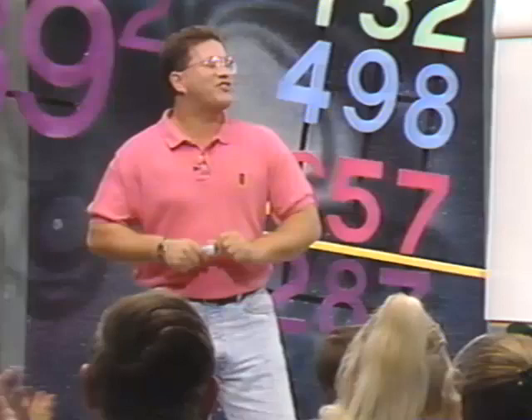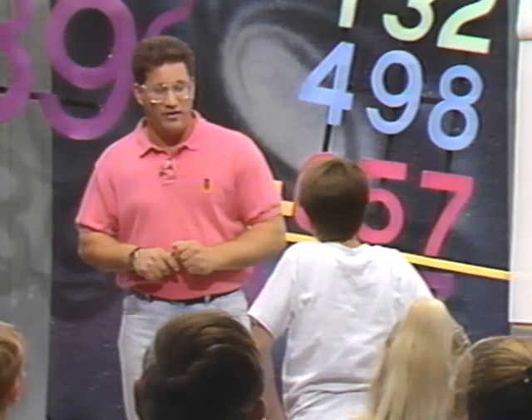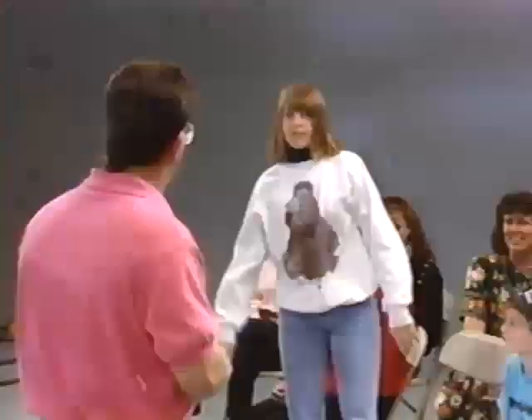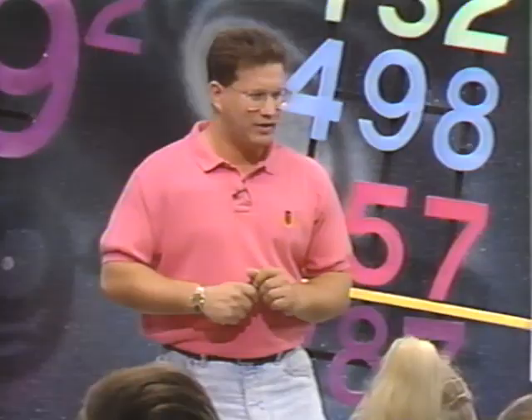Let's try some division. Give me a division problem — pick a three-digit number, and then divide it by a one-digit number. 400 divided by two. 400 divided by two is pretty easy. It's 200. Let's try another one. 658 divided by nine. That'd be 73.111111.